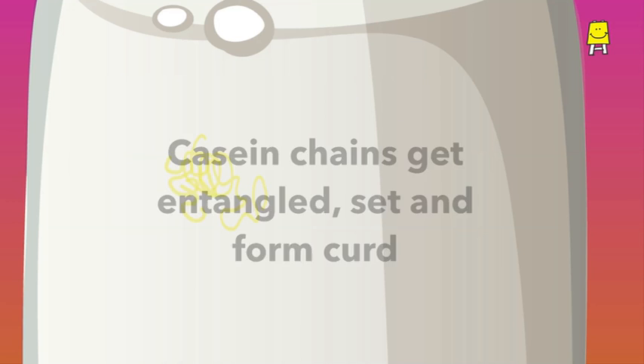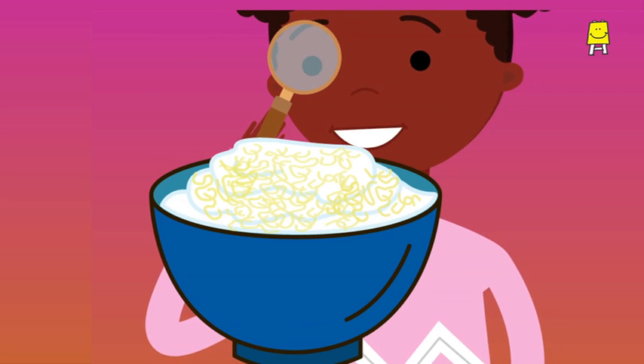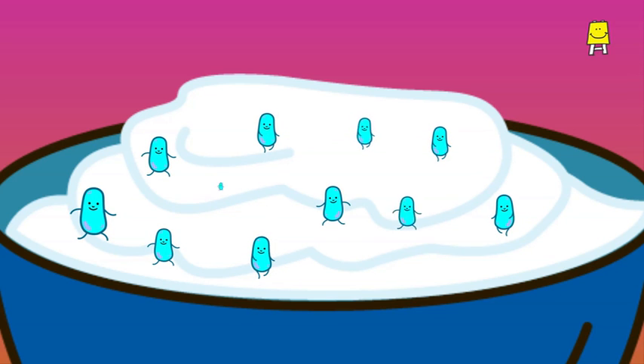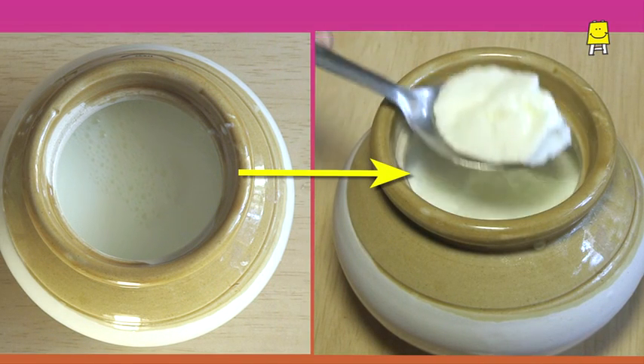The globular shape of casein changes into long chains. These chains get entangled, slowly set, and form curd. Lactobacillus bacteria multiply very quickly and are able to convert all the milk into curd in a few hours. This is how our milk turned into curd.